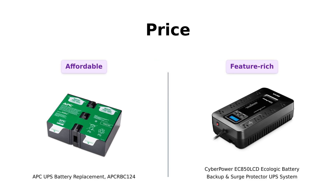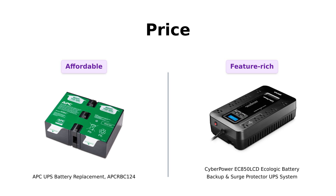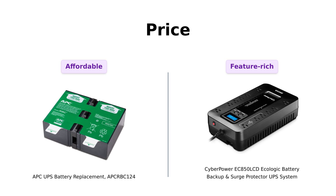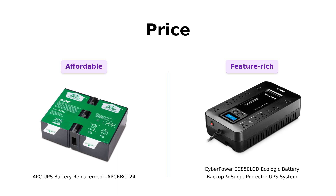First up, let's talk about price. Because let's face it, we all love a good deal. The APC battery replacement is sitting pretty at $101, while the CyberPower is priced at $119. Reviewers of the APC appreciate its affordability, often noting it as a good value for a replacement battery. In contrast, some CyberPower users mention that while it's a bit pricier, they find the features justify the cost, citing its reliability and performance during outages.